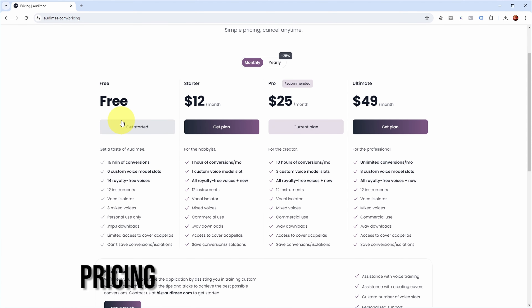As for their plans and pricing: there's a free tier with 15 minutes of conversions for you to try it out — by all means go ahead and use those 15 minutes. Then there's a starter plan with one hour of conversions a month, a pro plan with 10 hours a month, and an ultimate plan with unlimited conversions per month. All paid plans allow you to use the AI vocals commercially and provide access to all their voice models. If you like this video, please give it a thumbs up, subscribe, and ring the bell. I also have an affiliate link for Automy in the description — if you sign up through it I'll get a commission at no extra cost to you, which is highly appreciated.